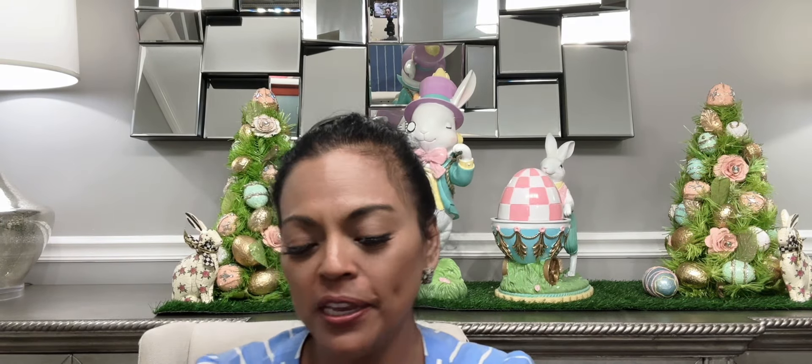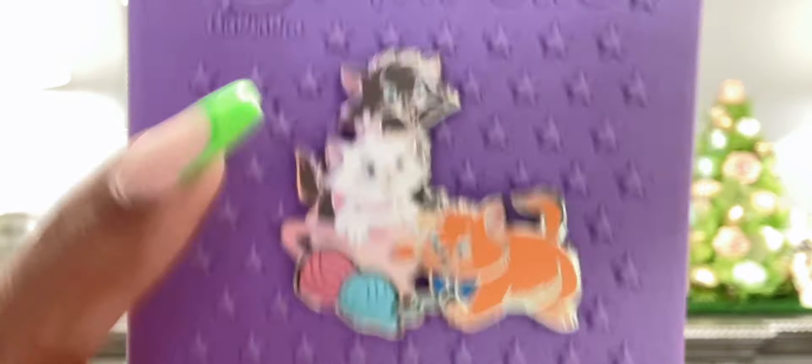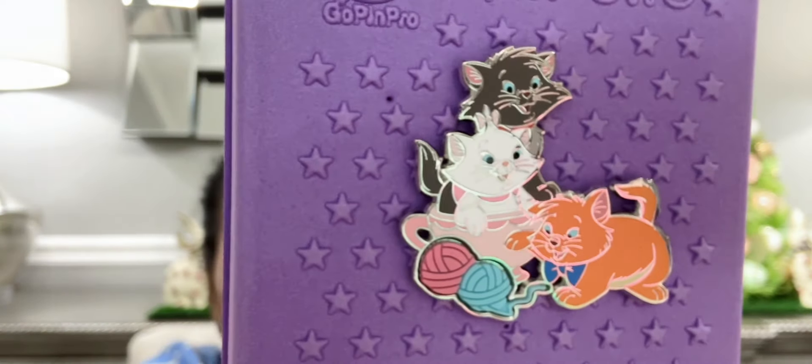The next pin is a cutie — we have Marie with her two brothers Berlioz and Toulouse. I think this is Toulouse and that's Berlioz up there, and they're playing with yarn. It's so cute — this is a darling pin.